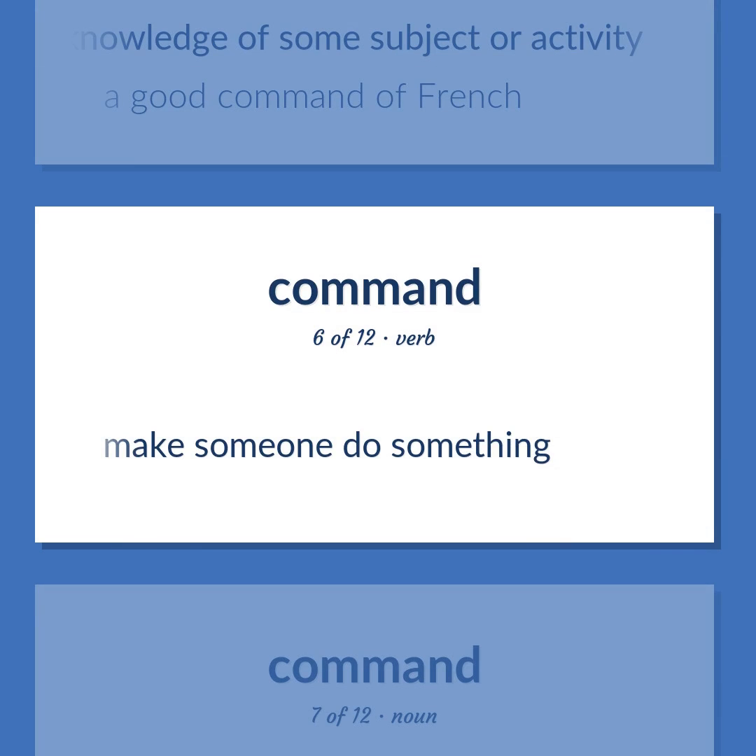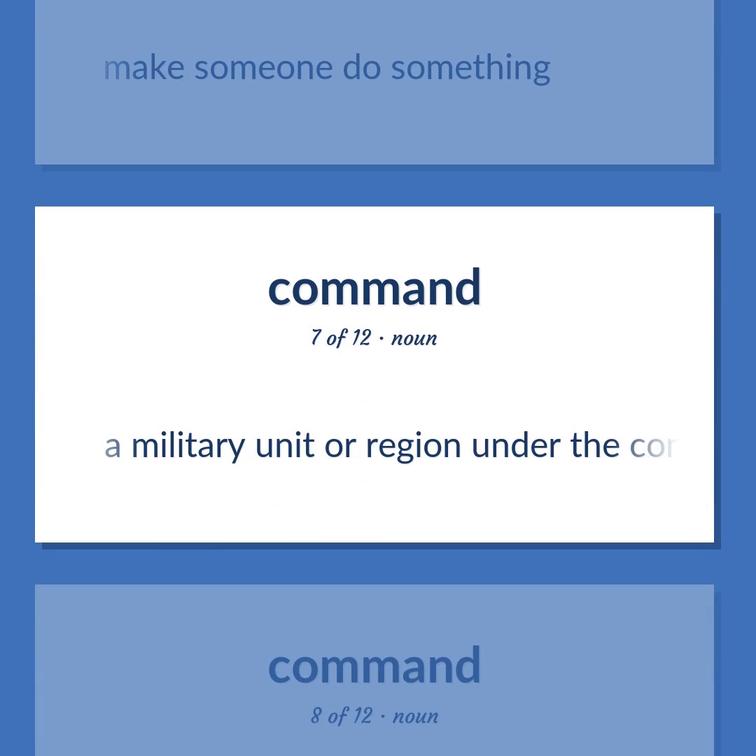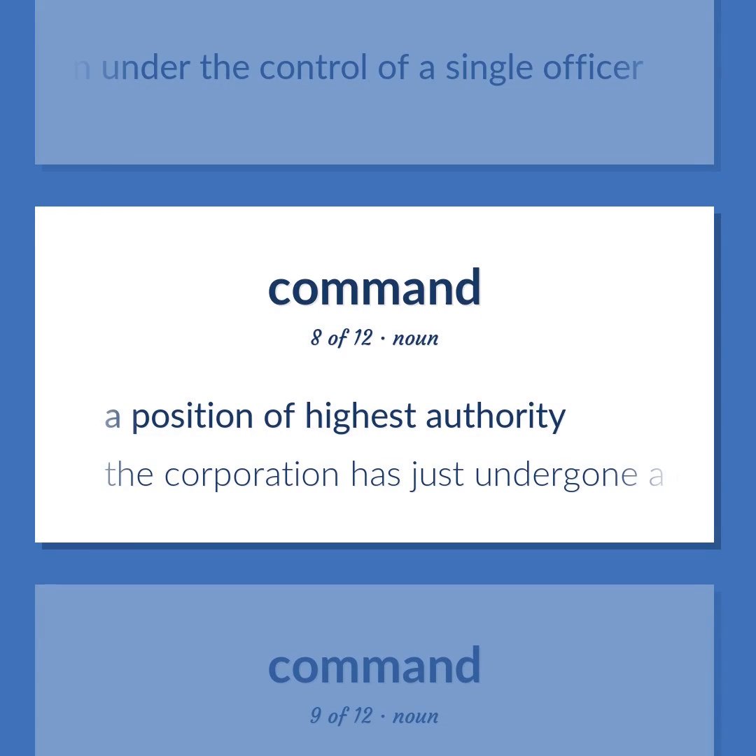Make someone do something. A military unit or region under the control of a single officer. A position of highest authority. The corporation has just undergone a change in command.